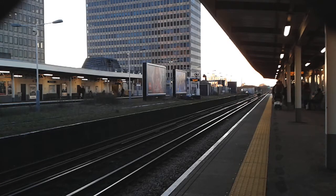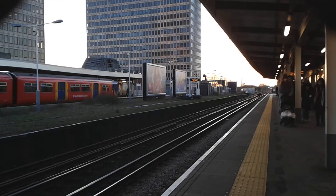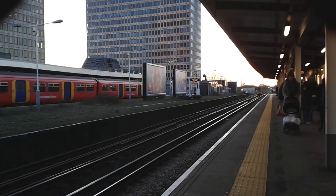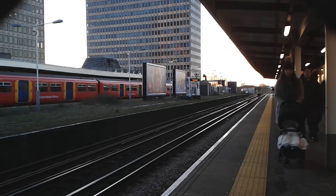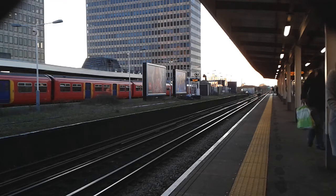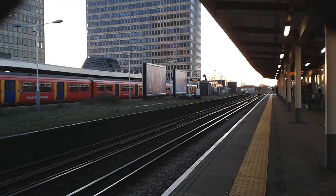Behind me is a South Western Railway 455, but our final train of the day is going to be approaching - either a 450 or 444 to London Waterloo. If this is a 444 it will probably be from Weymouth, and if it's a 450 it's probably going to be from Basingstoke.